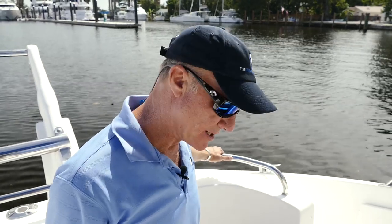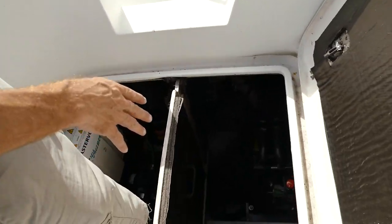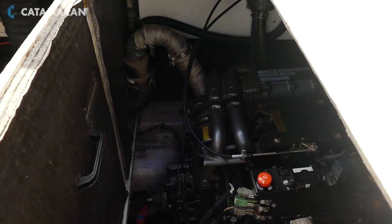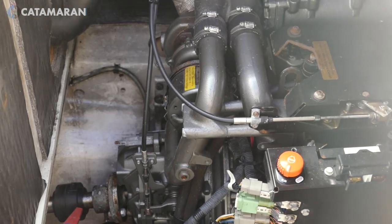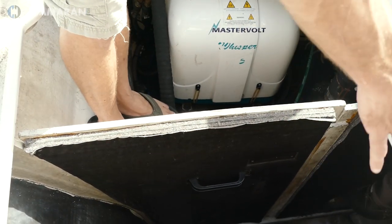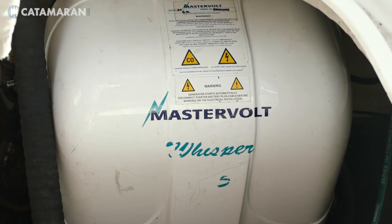Port side engine compartment — once again a 2015 Yanmar engine with only 600 hours on it, nicely fitted. The Mastervolt generator is here in the back with easy access. This panel actually comes out so you get good access around the engines. It's really a very nice little pocket cruiser.